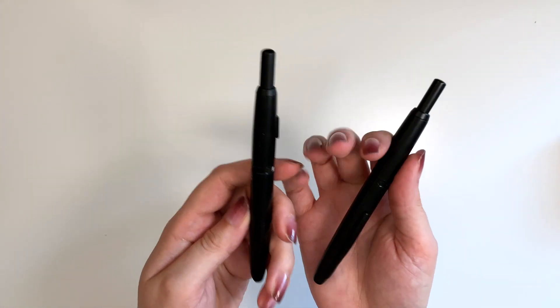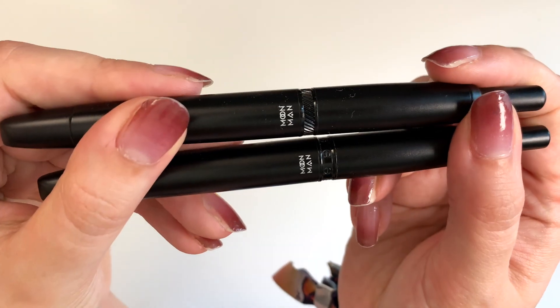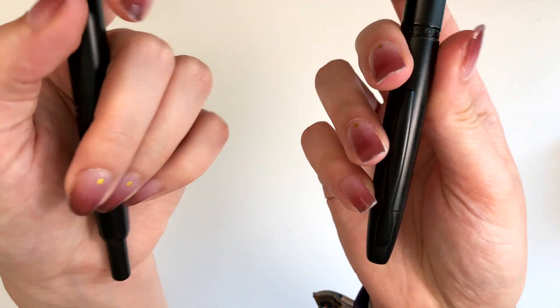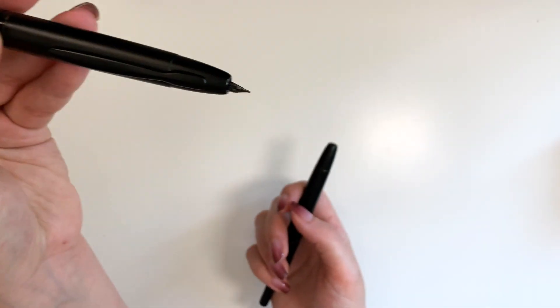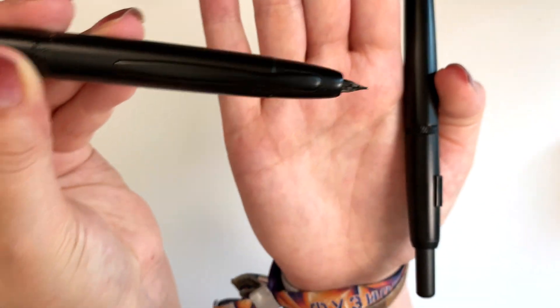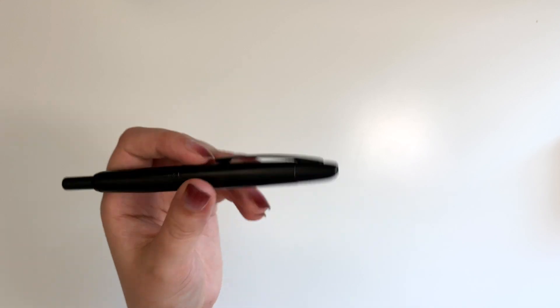The pens I write the most with are these Moon Man, or Majon — I think the pen is called Moon Man and the brand is called Majon. These are from AliExpress. These are fountain pens — they are basically vanishing point dupes. They are clicky fountain pens. I have two of them because I dropped one and killed the nib, but I didn't throw it out because they sell the nibs separately so I can get a replacement nib. This one has a clip and this one doesn't.